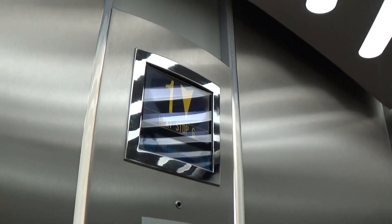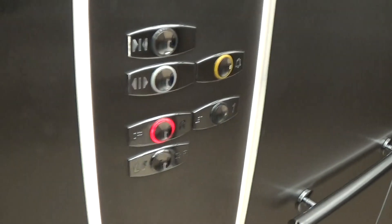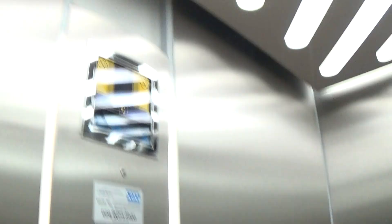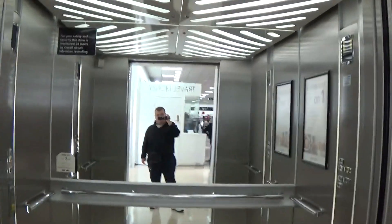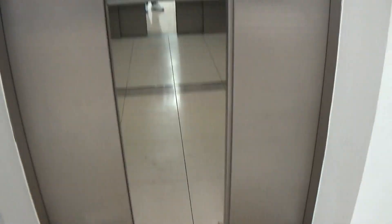It's got the light fixtures up in the ceiling. And here we are back down to G once more. Now we can exit the elevator once it levels. Button goes out. And now we can exit the elevator. And that's it.